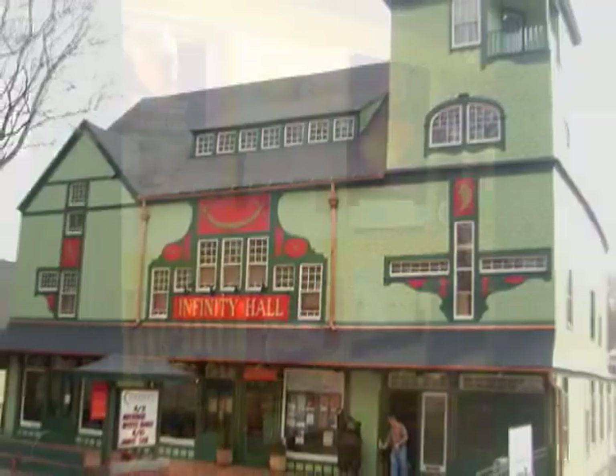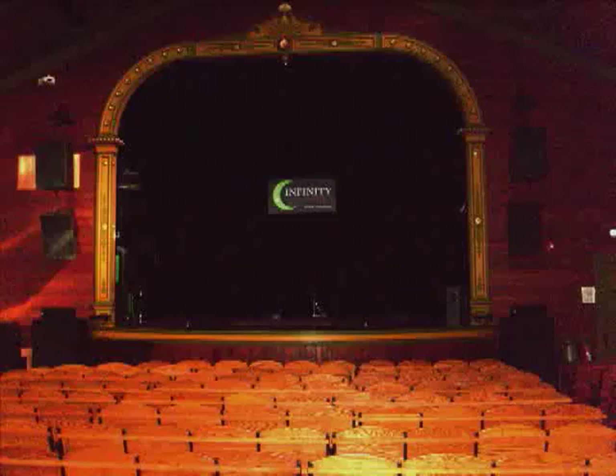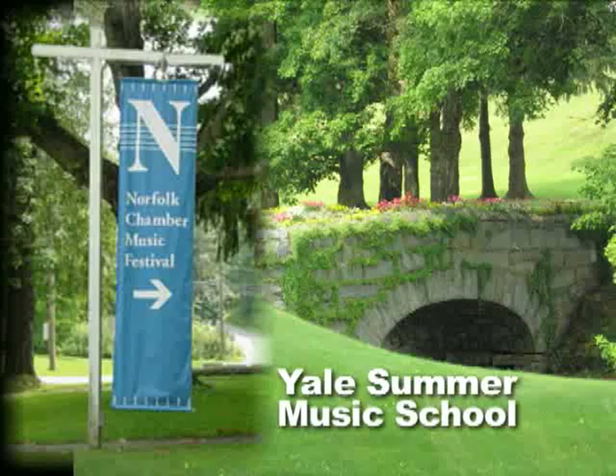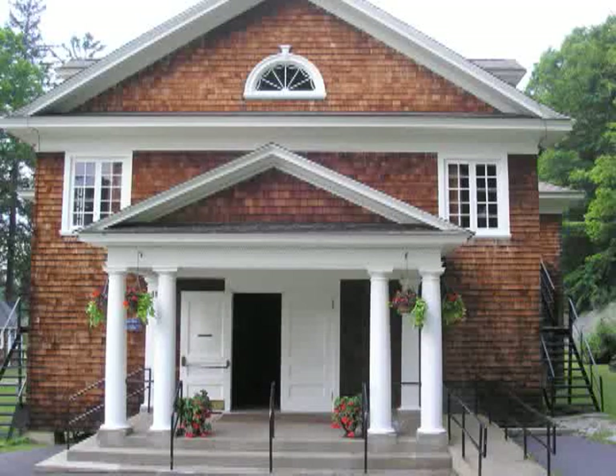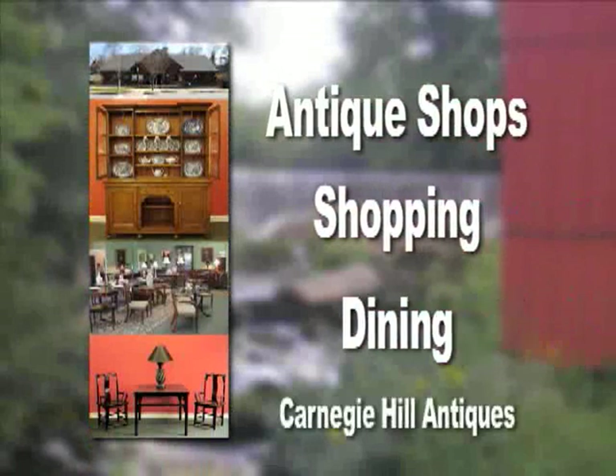We also have Infinity Hall, with live music and entertainment, with top names like Leon Russell, Dave Brubeck, and Bo Bice, just to name a few. Yale Summer Music School is also within walking distance, and concerts are just a stroll away. Antique shops, shopping, and other dining is available, too.